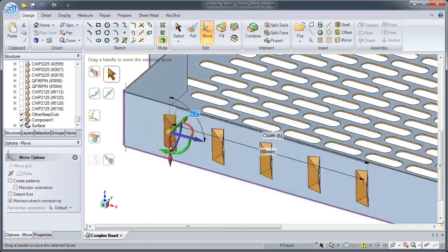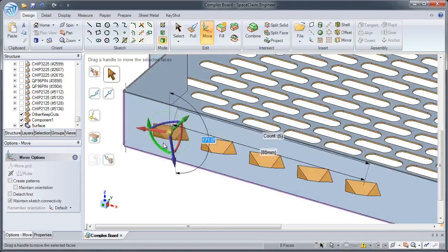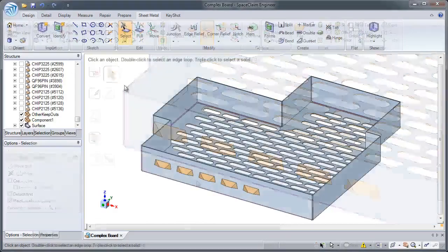And as always, changes are made in real time, so you can see the changes as you make them. Number three: